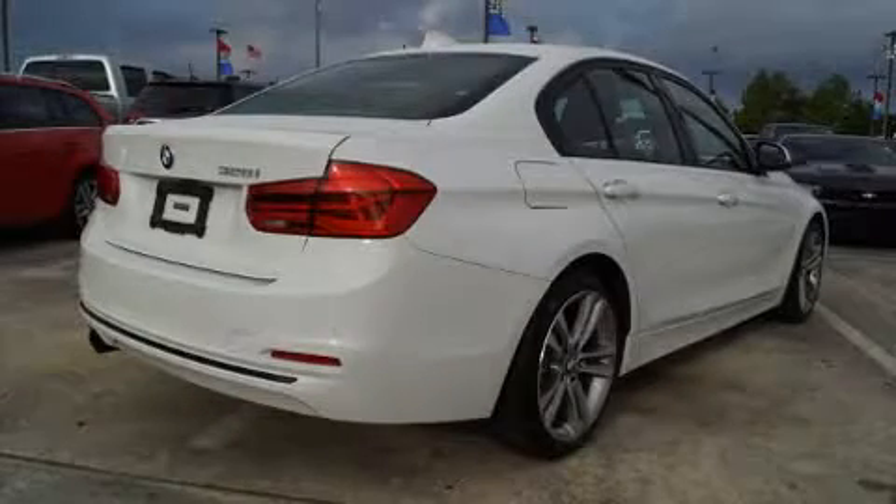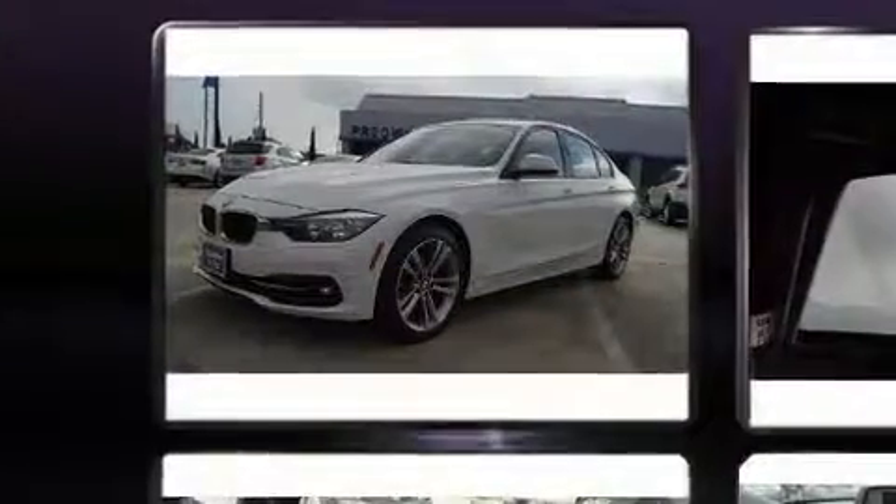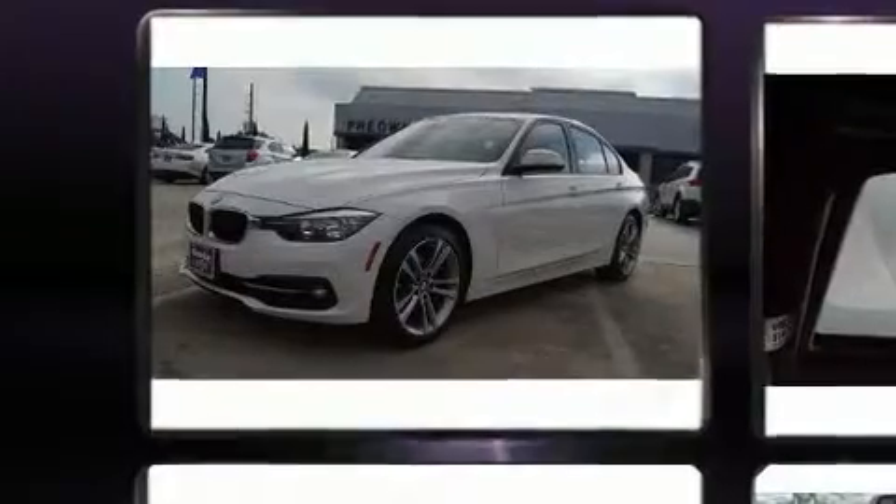Get excited about the 2016 BMW 328i. With fewer than 45,000 miles on the odometer, this four-door sedan prioritizes comfort, safety, and convenience.